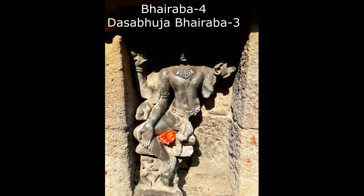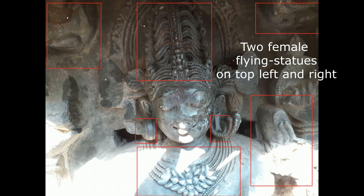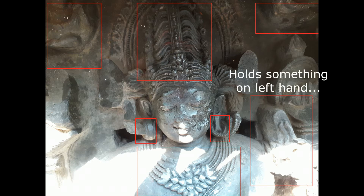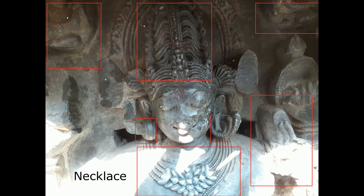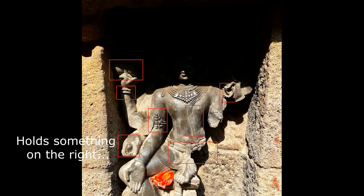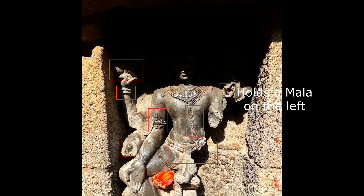Bhairava number four: Dasabhuja Bhairava three. Two female flying statues are seen on the top left and top right corners. He puts on a Kirita Mukuta or the long conical crown. He holds something on the left hand but I am not sure. He puts on necklace. He holds a musical instrument. He puts on bracelets and armlets. He holds something on the right hand but I am not sure what that is. He holds a mala on the left hand.